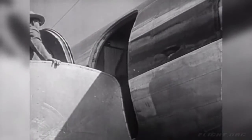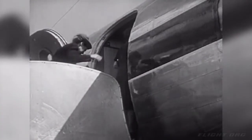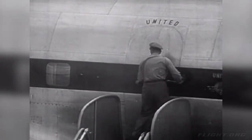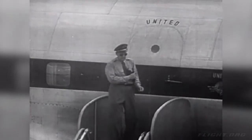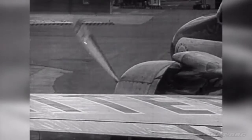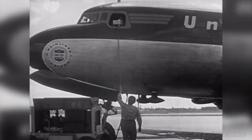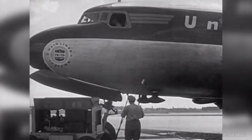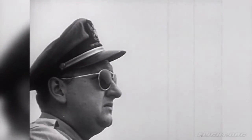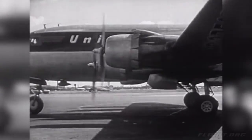Everything else is ready and it's time for the passengers to get on the plane. The passengers are all aboard. Their baggage is loaded. Their meals are on the plane. The mail is in. Up to the pilot goes a list of the passengers' names and a list of the baggage and mail bags. The plane starts over to the runway, where it will wait for its turn to take off.